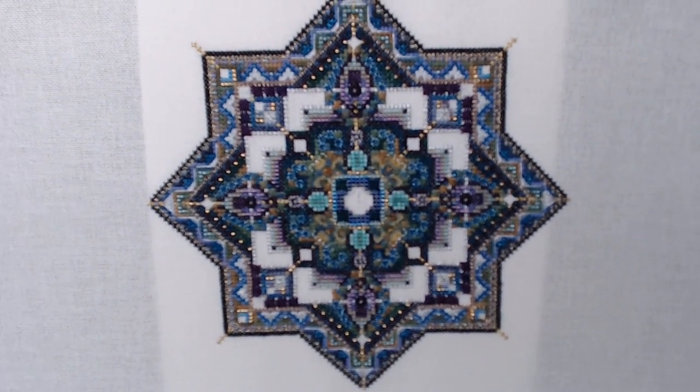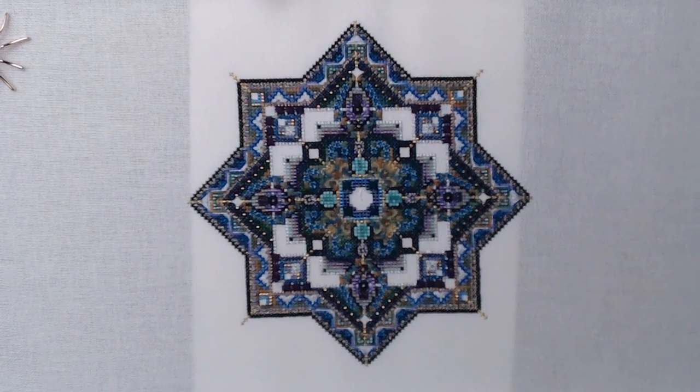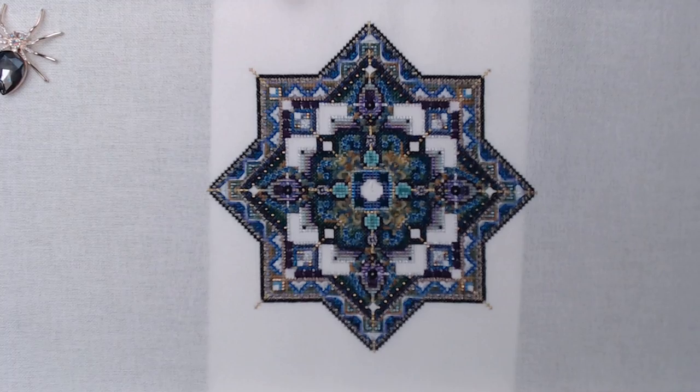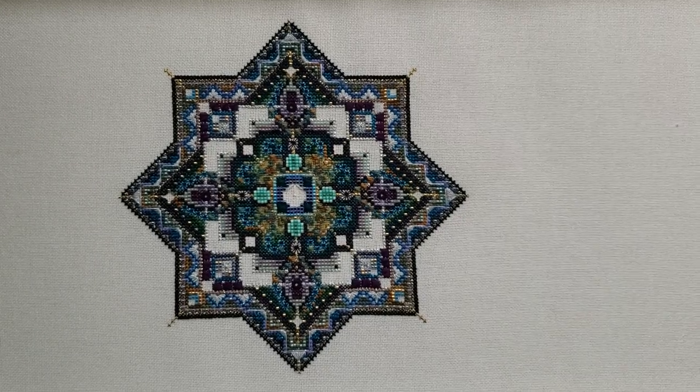Hello everyone, today is Wednesday, March 6th. I did not record yesterday - I didn't have any stitching progress to show on Tuesday; I just didn't have time to stitch Monday night. But last night I finished all of the beading on this part of Poison Garden and it's just so beautiful. I put up a video last night on Instagram trying to show a close-up, and I'm going to try to record a video of this piece close up to catch some of the sparkle.